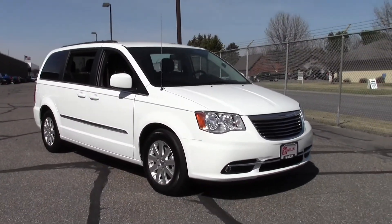It's got some fantastic features: a power liftgate, multi-zone AC, reverse camera, DVD entertainment system. If you have any questions, feel free to call us at 866-455-7638.